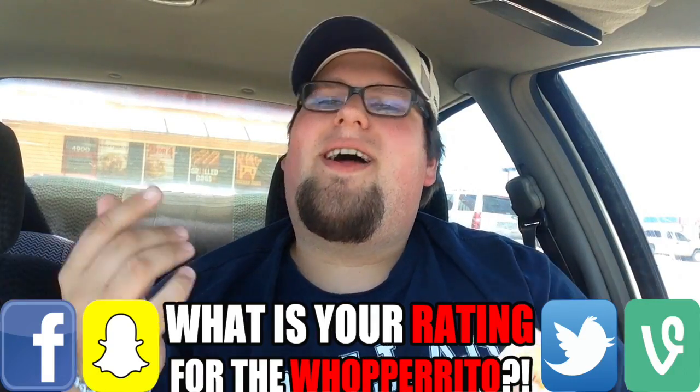On a scale of one to ten piglets, I'm going to have to give the Whopperito from Burger King a five out of ten. I think this is the lowest rating I've ever given anything I've reviewed. Let me know what you guys think about it down below.